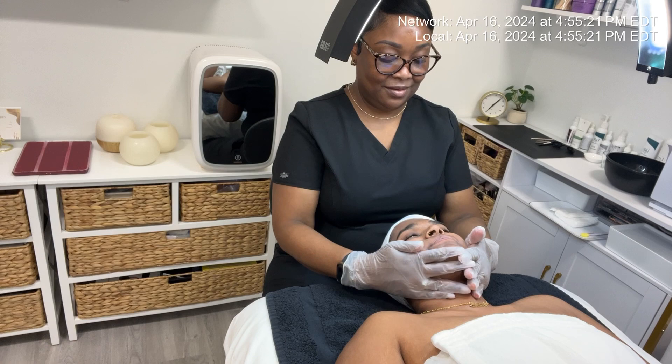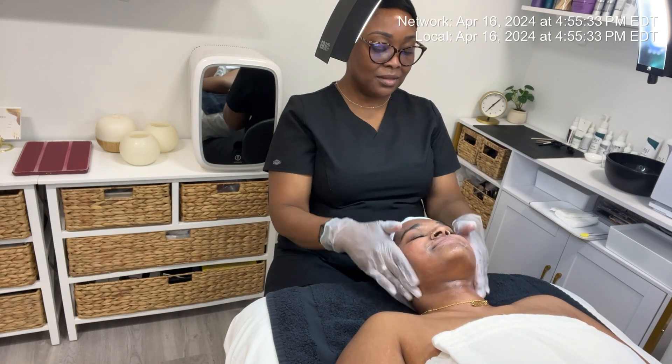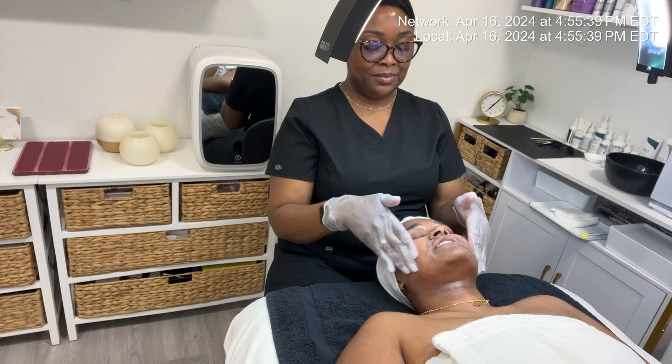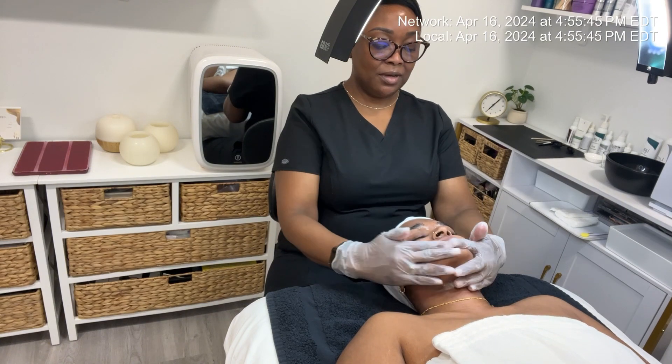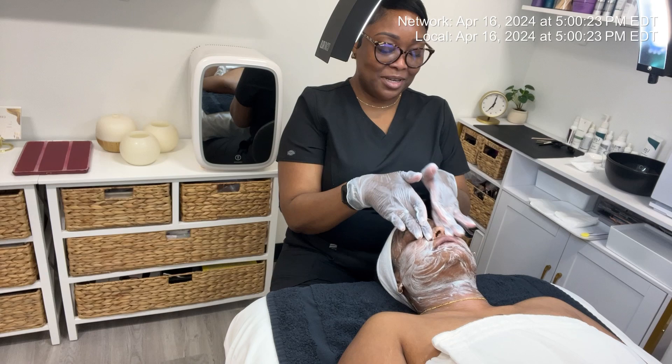Hello, Skin Games judges — this is Tyja Hewitt checking in for week 3 in my acne case study with my model T. T is elated so far with the results she's seen with her skin, and she's even making changes in her diet to maximize her results.